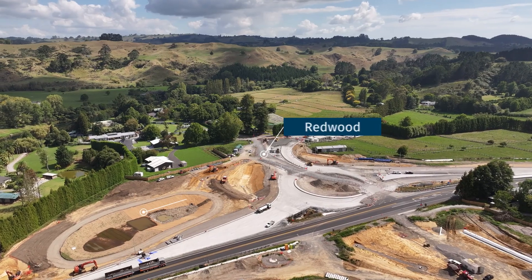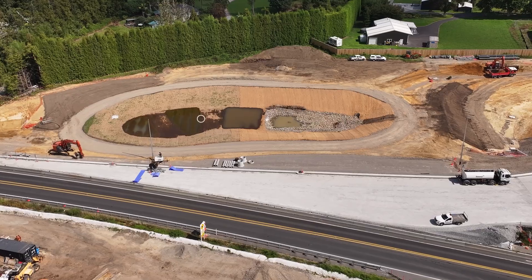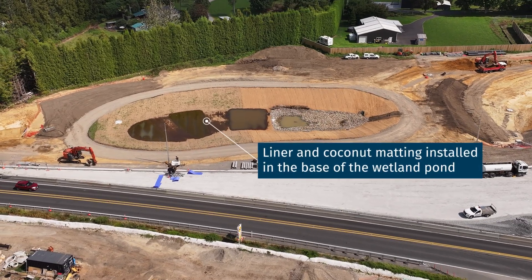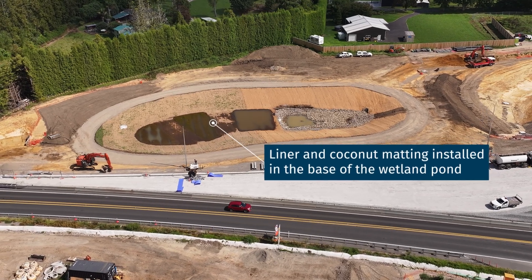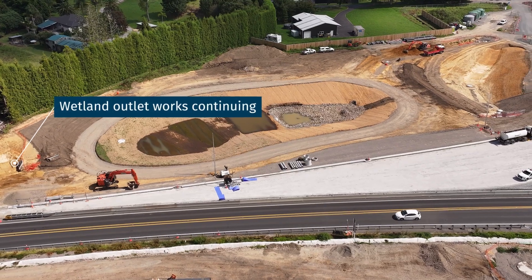The Earthworks team have done a great job in the wetlands, ensuring a well-constructed and durable foundation. With the liner and coconut matting carefully laid, we are making excellent progress. Once the wetland outlet is completed, we'll be ready to move on to the next stage.